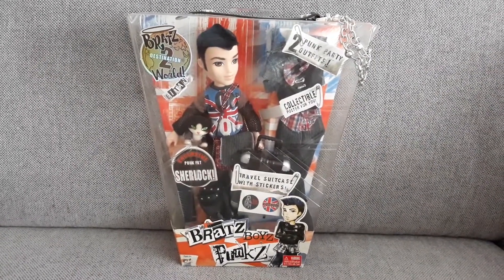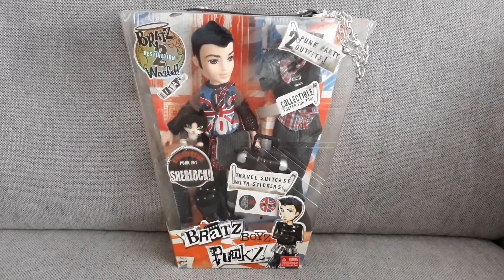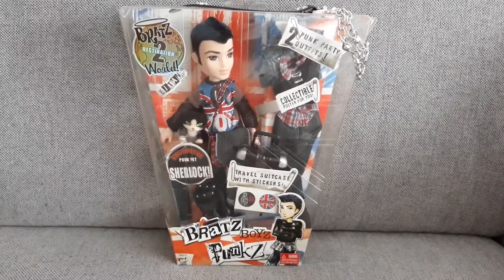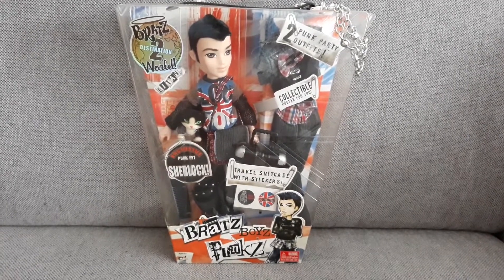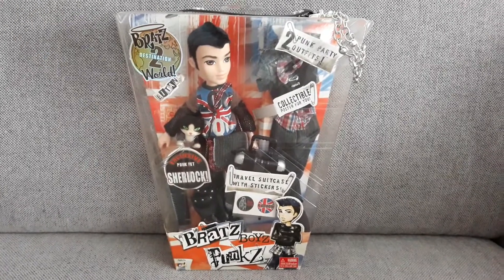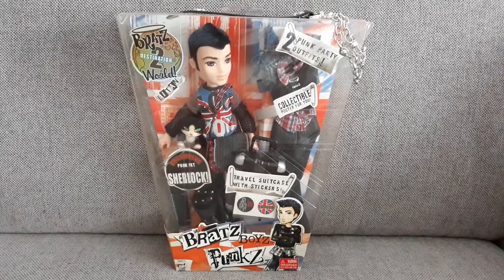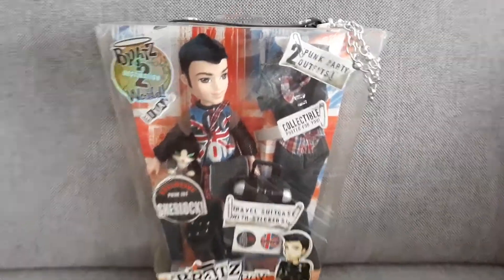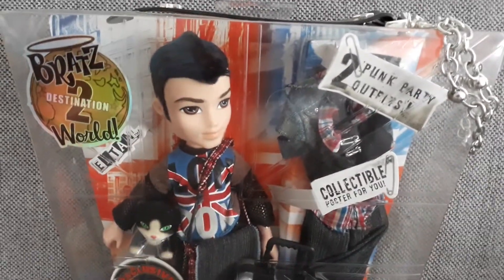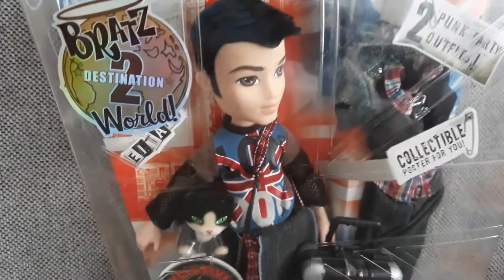I've been wanting him for such a long time. It's crazy — he has been on my Bratz Boyz wishlist for over a decade or something. I can finally mark him off the list. How crazy is that? I just love this punkish style on him and the Mohawk. It's amazing.